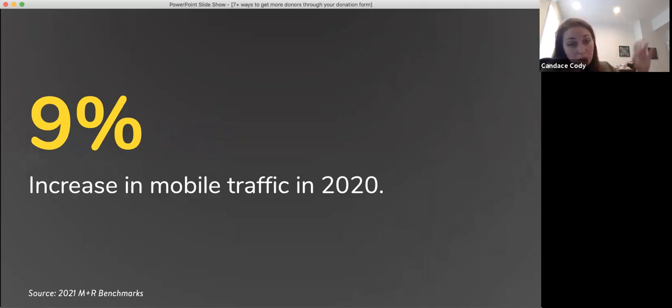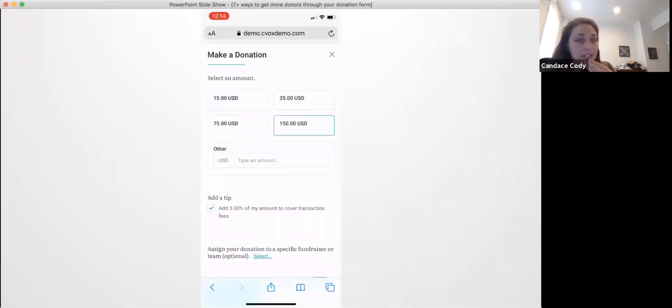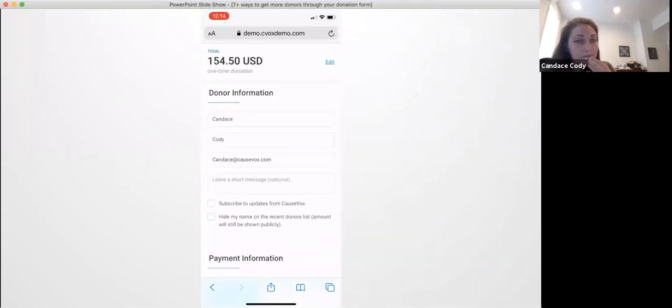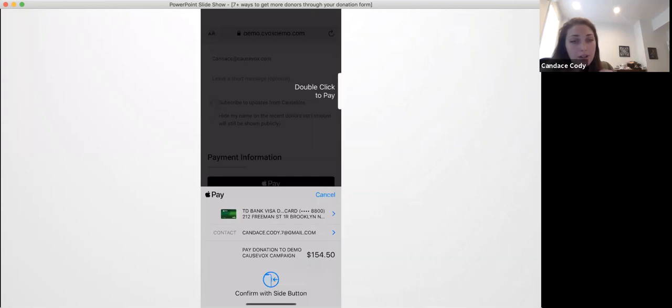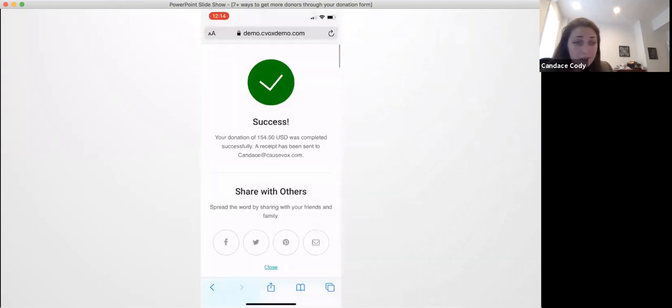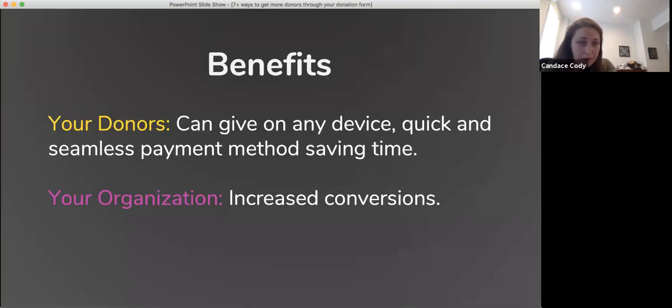The MNR benchmarks report showed that there was a 9% increase in mobile traffic throughout 2020, and this comes after a few years of drastic increase. So more and more people are trying to give on their phone. One of the things you want to make sure is that people can really easily give on any device, and even including mobile payments in that as well — so people at least have the option to give through Apple Pay or Google Pay. If they don't have their credit card right on hand, that one click makes it really easy and convenient for your donor and will absolutely help you get more gifts coming through your page.